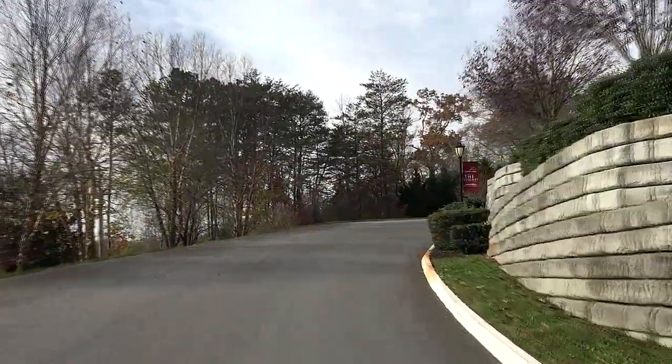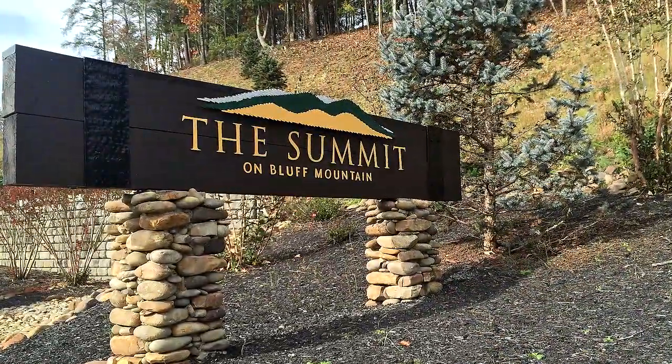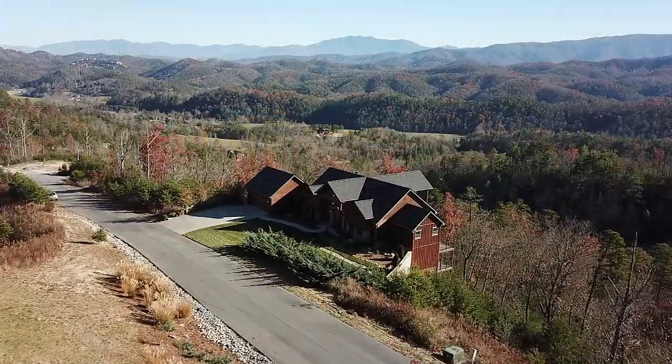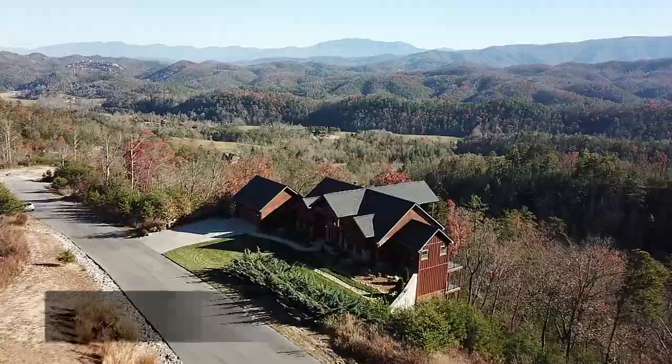A short drive west of Pigeon Forge, Tennessee, you'll discover the Summit, a premier community in the foothills of the Smokies. And here you'll discover the home of your dreams at 3060 Misty Bluff Trail.